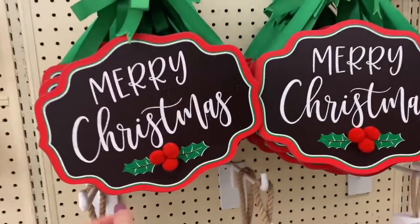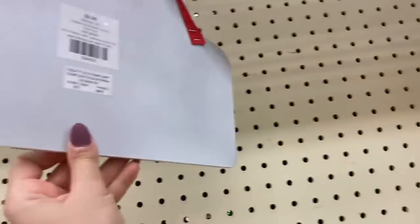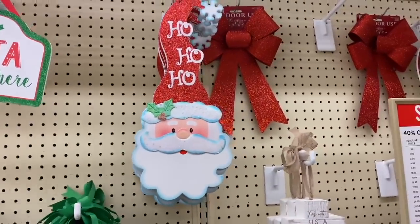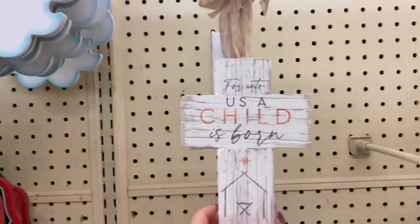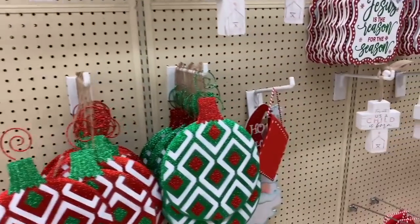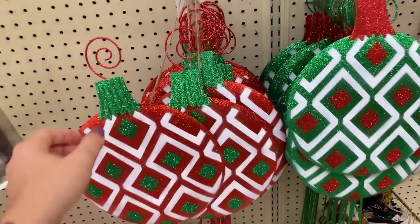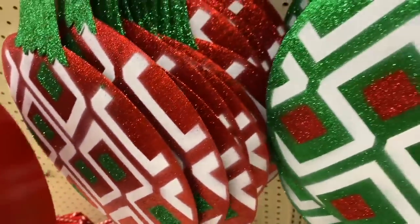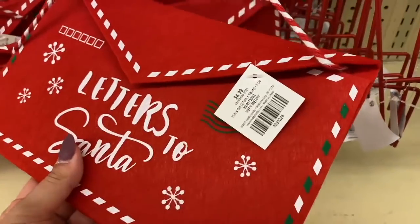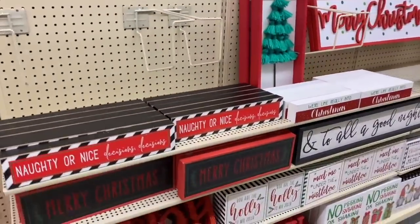Down here there are adorable Merry Christmas signs for $9.99, a 'Santa Please Stop Here' sign also $9.99, and a beautiful religious ornament for $14.99 — Jesus is the reason for the season! More yard stakes are $11.99, and a little letters-to-Santa decoration is $4.99.